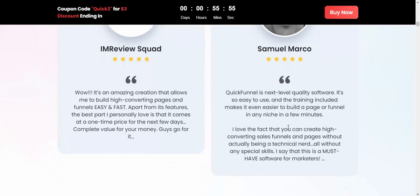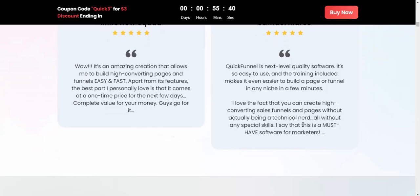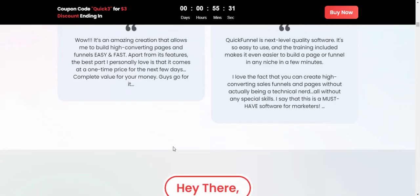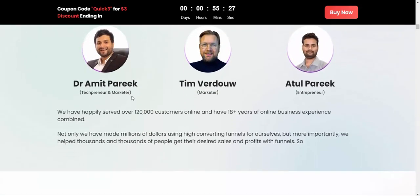You can create high-converting sales funnels and pages without any billing or technical skills needed — without any sweaty skill. This is a must-have for marketers.